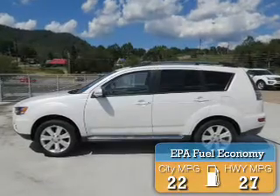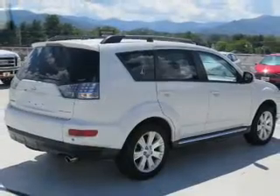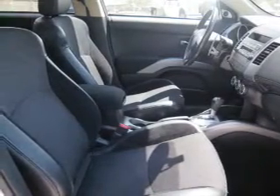Great fuel efficiency saves you money by requiring fewer trips to the gas station. The features include a spoiler, an alarm system, roof rails, independent suspension, traction control, stability control, anti-lock brakes, and privacy glass.